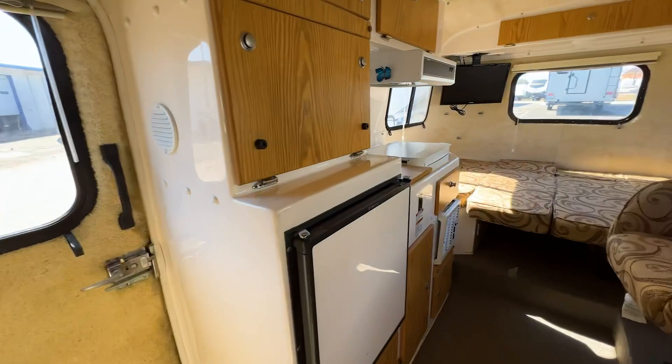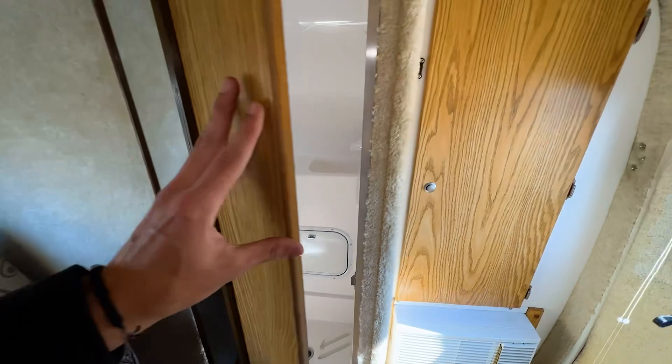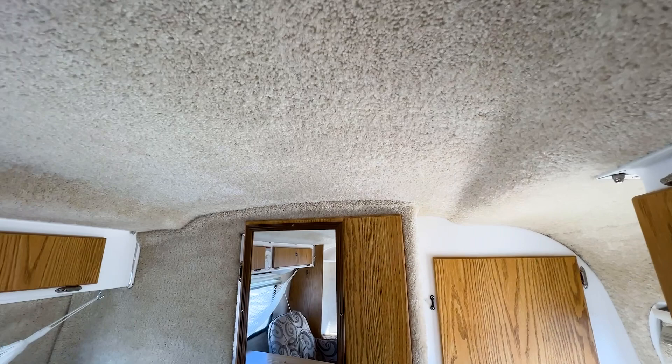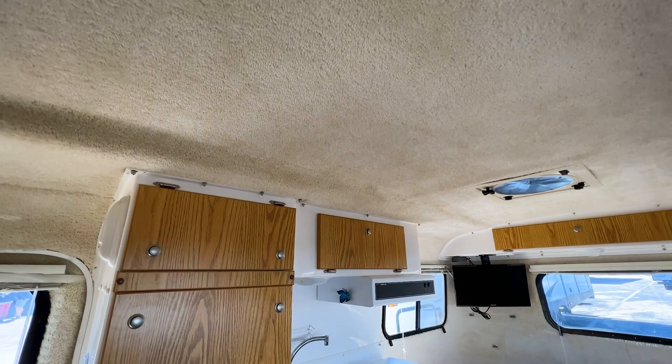I will point out some of the grip tape on the bottom is peeling, which would be an easy fix to just get new grip tape. It's also really interesting how they line everything with carpet inside this RV — it's a very unique touch that I have literally never seen in another trailer.